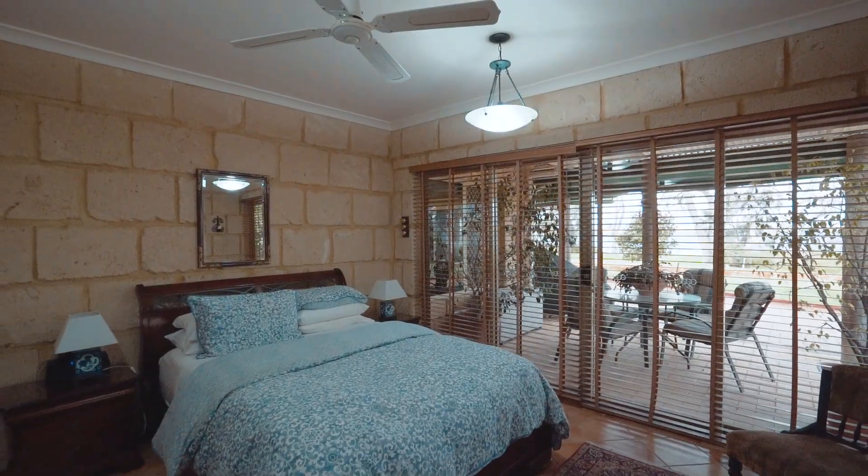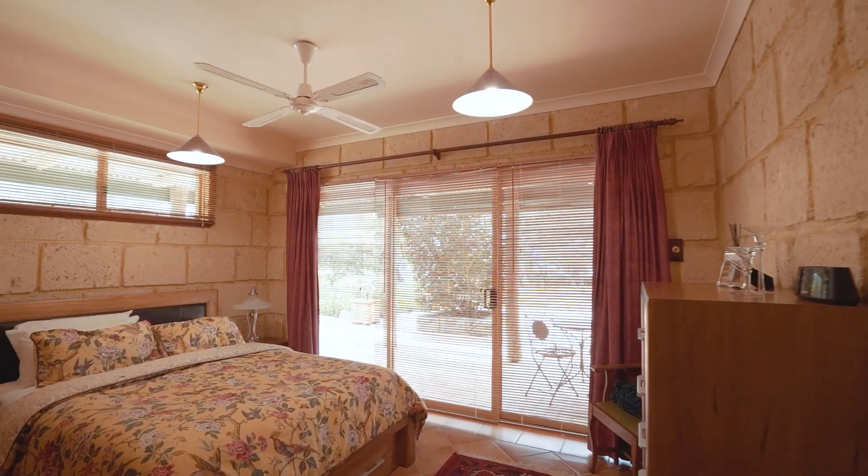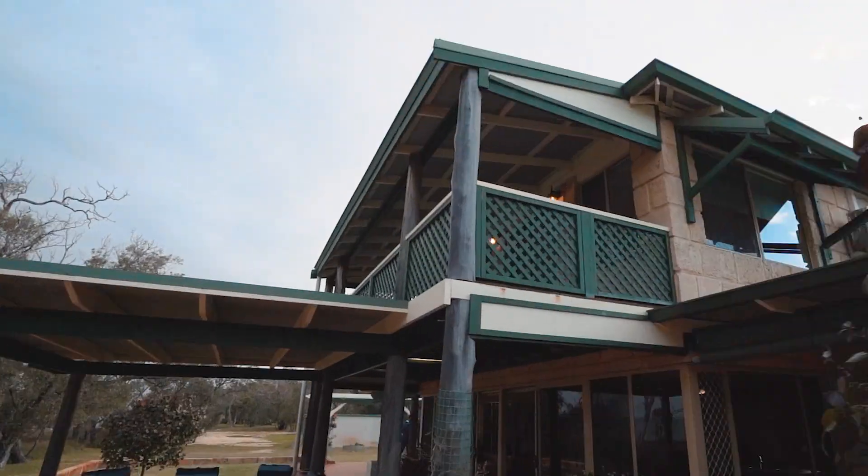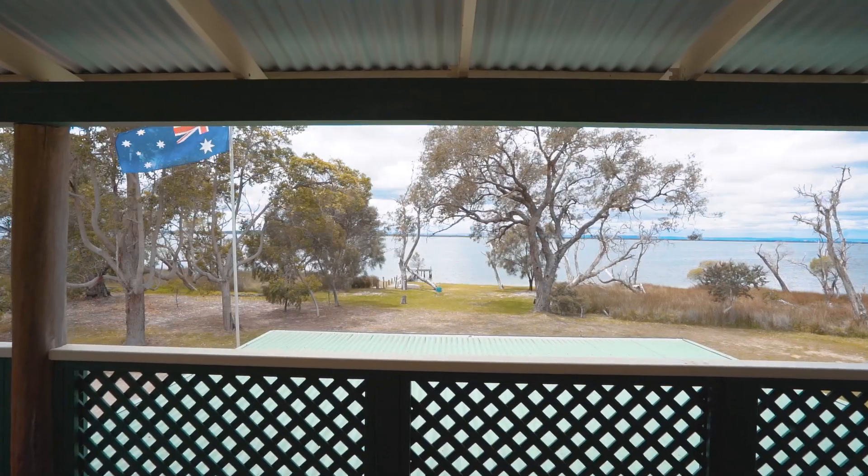Comprised of 4 bedrooms and 2 bathrooms along with multiple living areas. The balcony amongst the trees allows for endless elevated views out across the estuary.